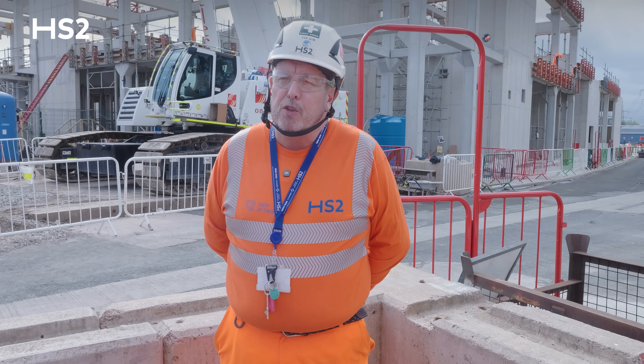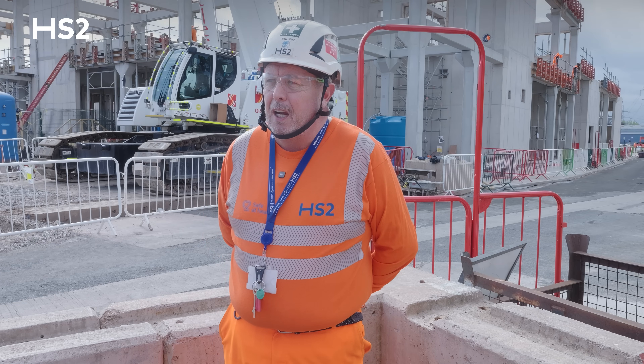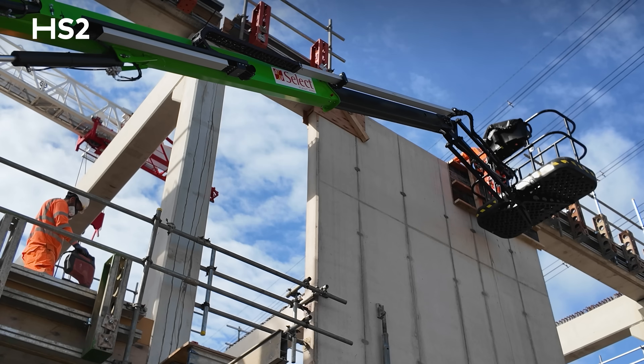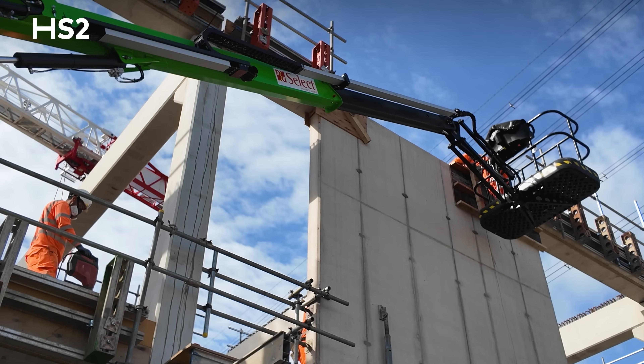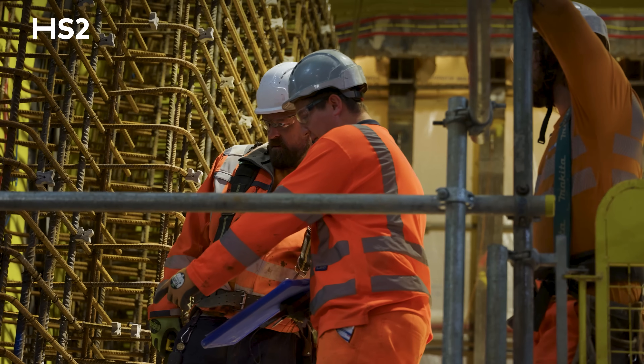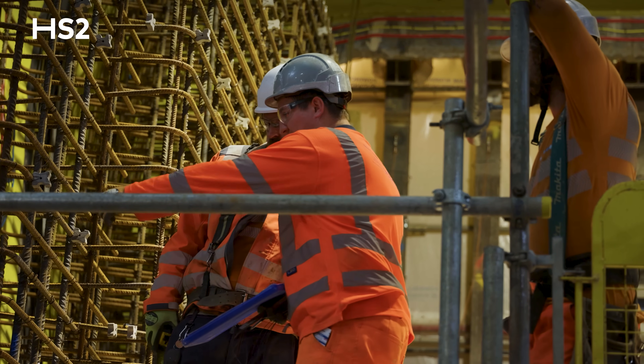The thing I've been most impressed with here at Bromford Intermediate Shaft — and I'm 39 years in tunneling and construction — is the collaborative nature of every element of the works. Everybody adheres to the BBV and HS2 work ethic. It's not a them-and-us; it's a one-team ethos.